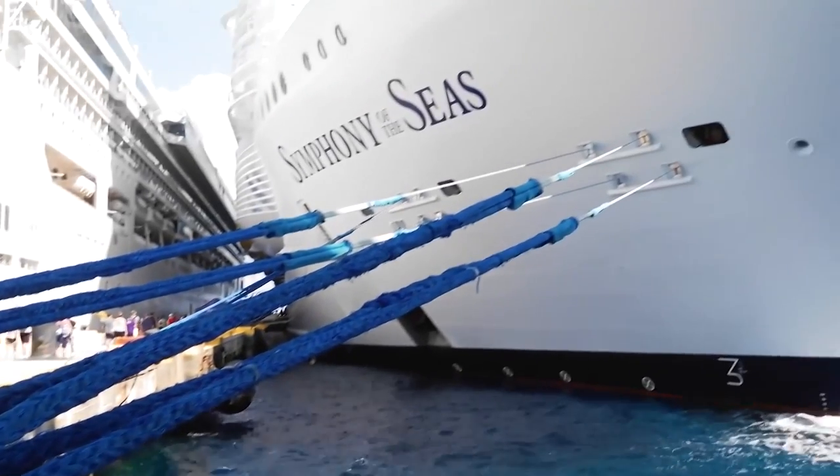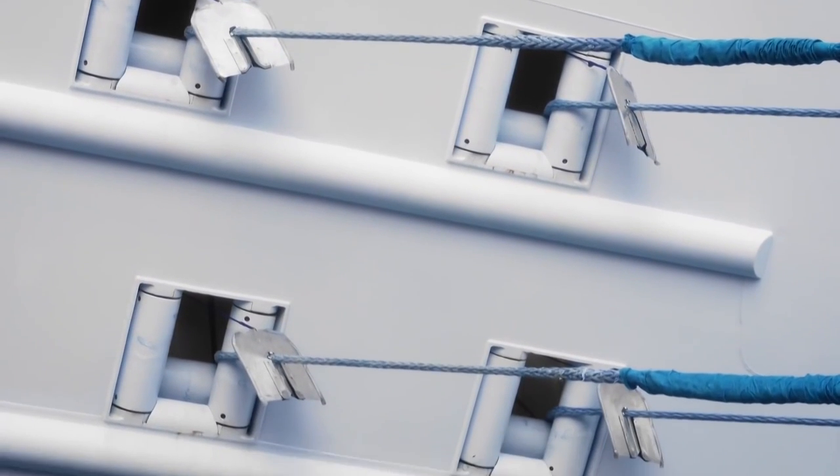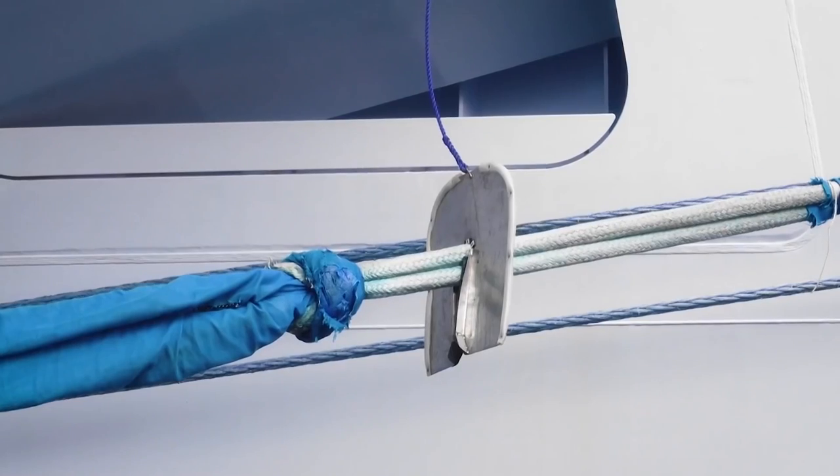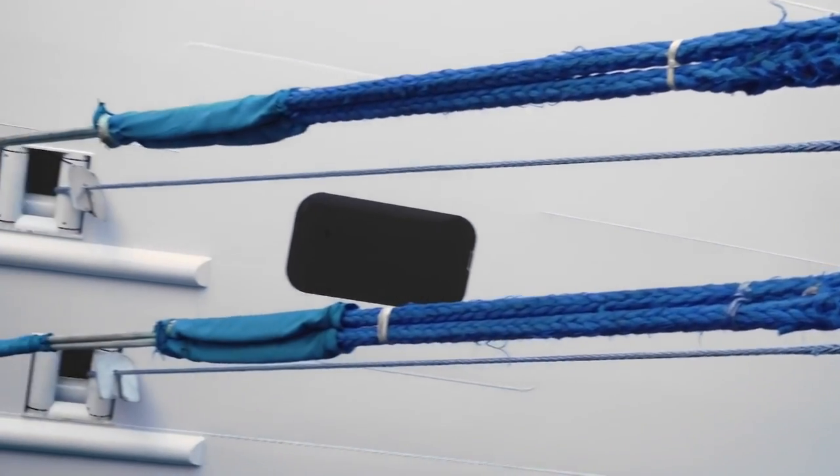Curiously, on these ropes from the 21st century, these shields from the 16th century, if not earlier, are still put to use. They're called rat guards, and are needed to keep rats from the shore from running up the mooring lines onto the ship.